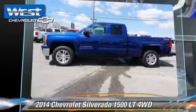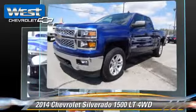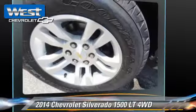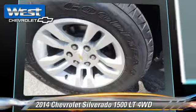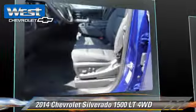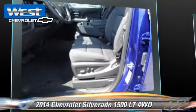This four-wheel drive pickup truck is well equipped. This Chevrolet features privacy glass, dual front airbags, and four-wheel drive. Safety features include traction control, stability control, and four-wheel ABS.